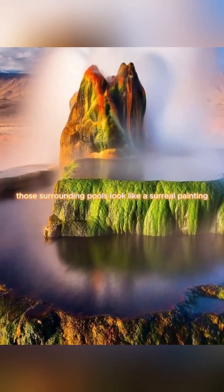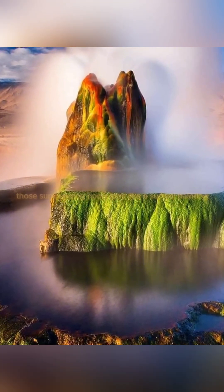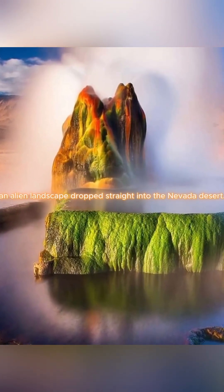From the air, those surrounding pools look like a surreal painting. An alien landscape dropped straight into the Nevada desert.